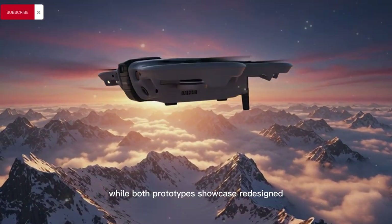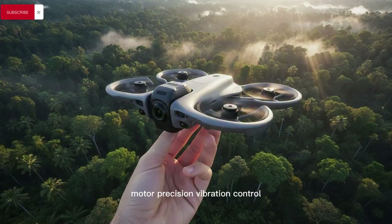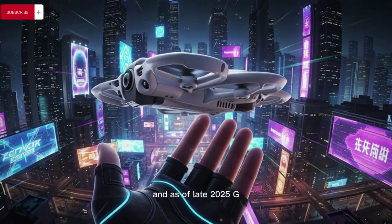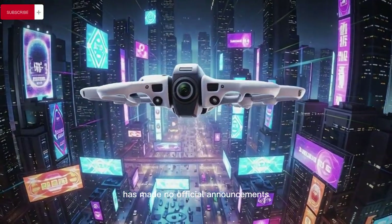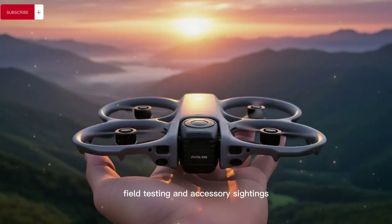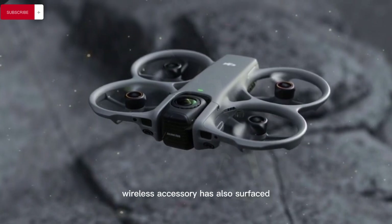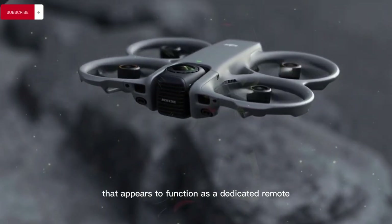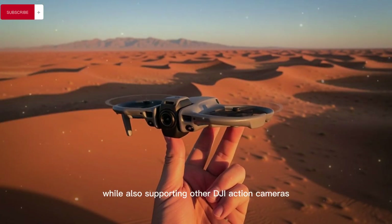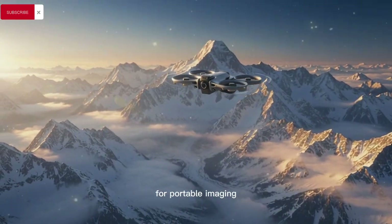Both prototypes showcase redesigned gimbal mechanisms, indicating DJI is experimenting heavily with balance, motor precision, vibration control, and ergonomics to further refine handheld shooting performance. As of late 2025, DJI has made no official announcements regarding the Osmo Pocket 4, but the increasing frequency of leaks, field testing, and accessory sightings strongly point toward an official reveal in early 2026, especially as a new compact wireless accessory has surfaced that appears to function as a dedicated remote control for the Pocket 4 while also supporting other DJI action cameras and 360-degree devices, suggesting DJI is building a more unified ecosystem for portable imaging.